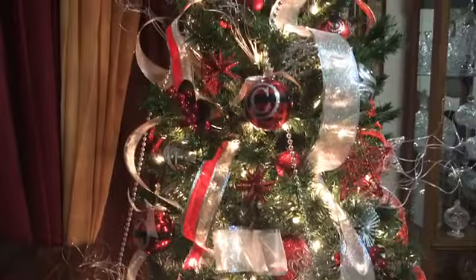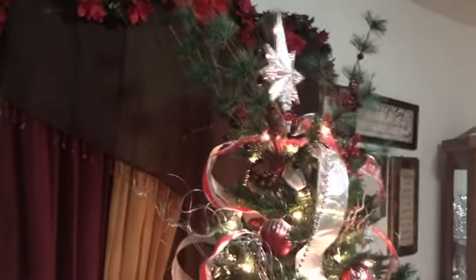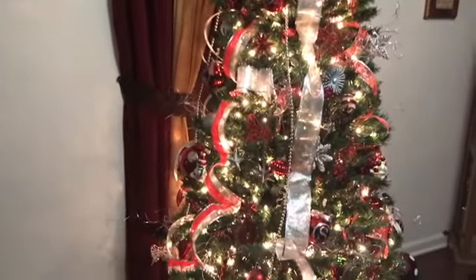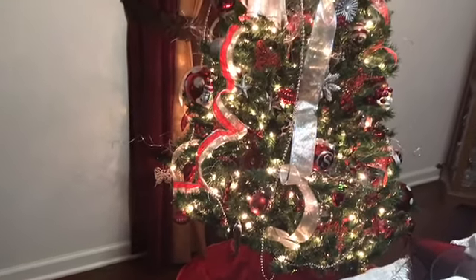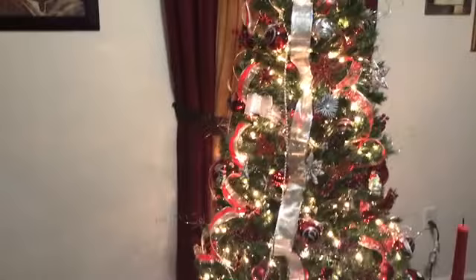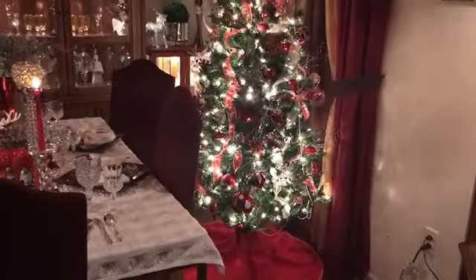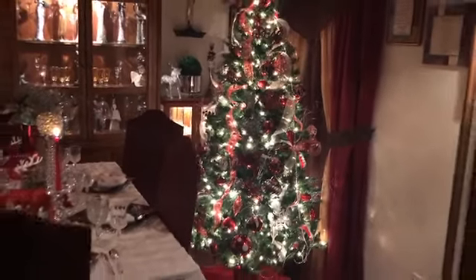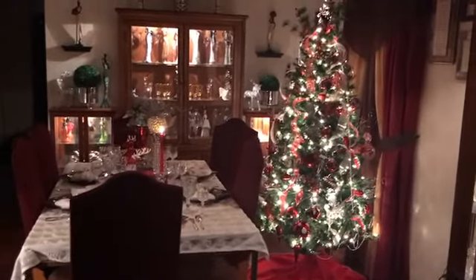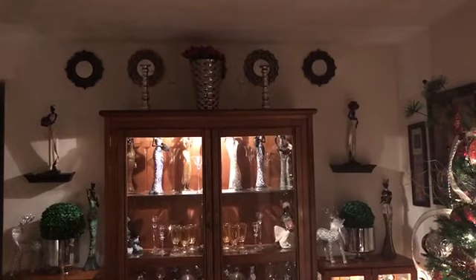And there you have it — this is my beautiful Christmas tree for my dining room, and I absolutely love it. Thank you for joining me on my beautiful tablescape. I want to give you a night view of my tree and my beautiful dining room. I just love how it looks at night.